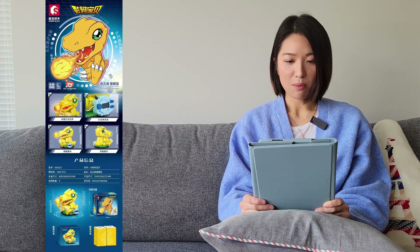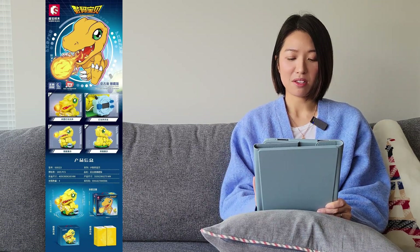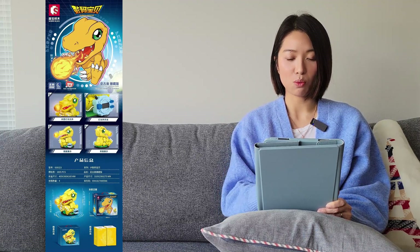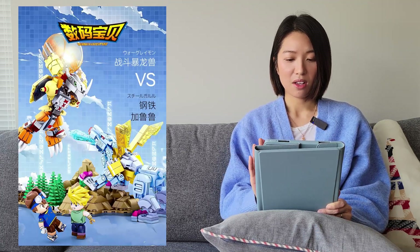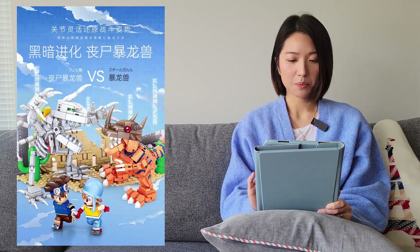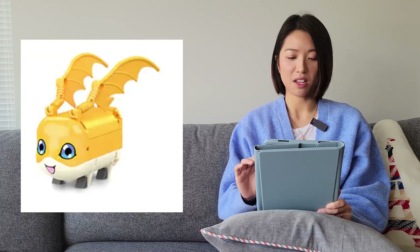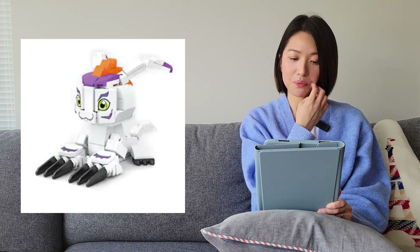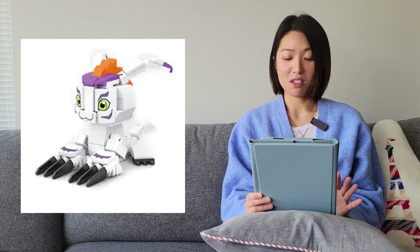The next one is from Sembo Block. This is a collaboration with Digimon, and I believe this one might already be released. There are several different sets: a main one, some diorama scenes, and also some smaller sets with just the Digimon characters themselves — there are a bunch of them. I think if you're a fan of the series or used to watch it as a child, these would be super cool.